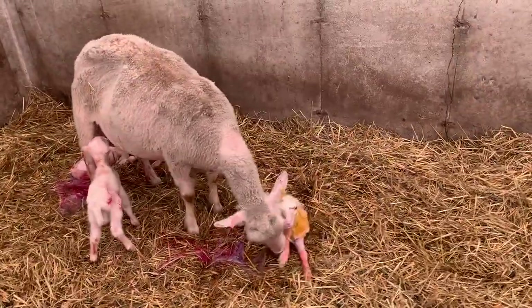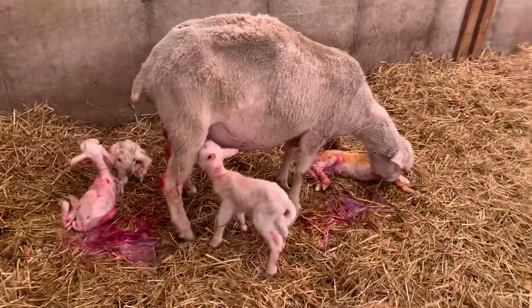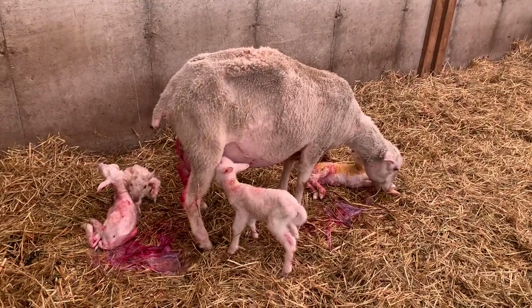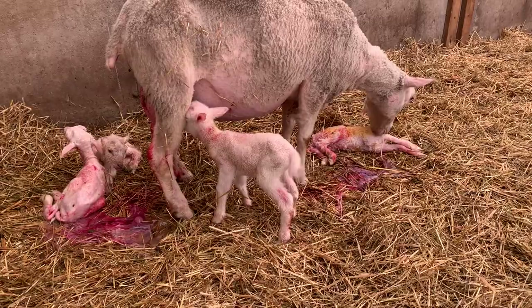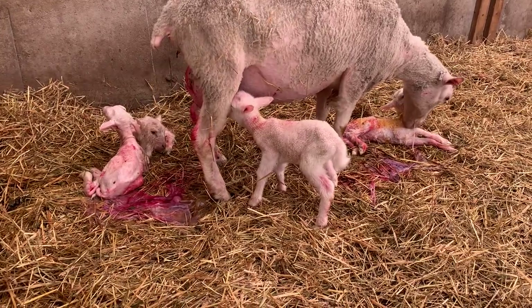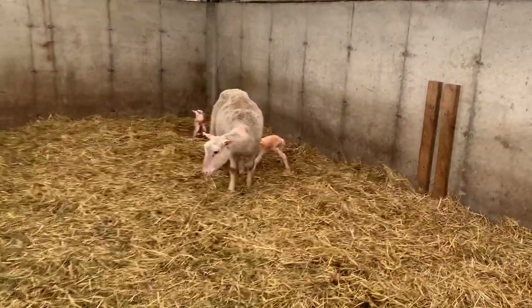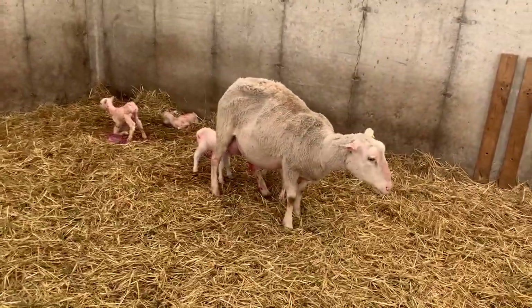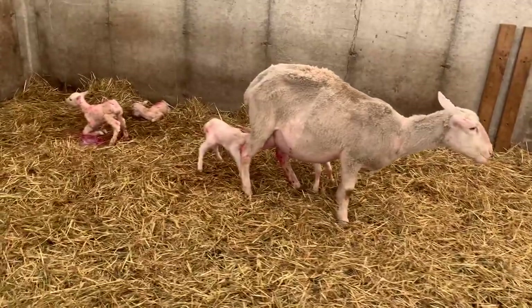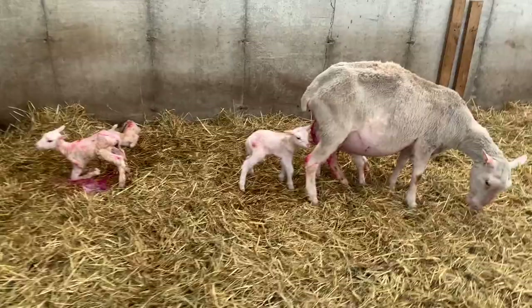Size wise, they look quite comparable — not all that big. Who knows, maybe there's a fifth. Actually, the one she's licking now looks a little bit bigger than the others. We'll have to weigh them and see what they weigh. Looks like she's only had quads. We'll do a check there to know for sure, but she's got four.